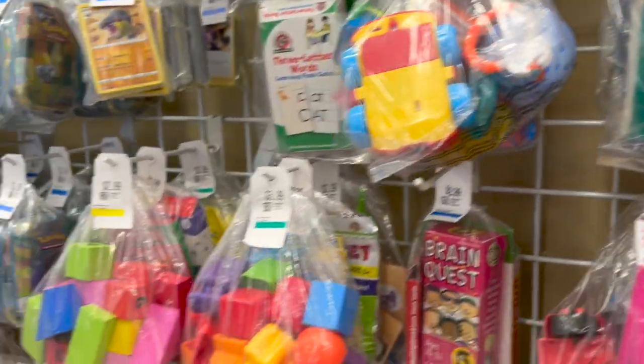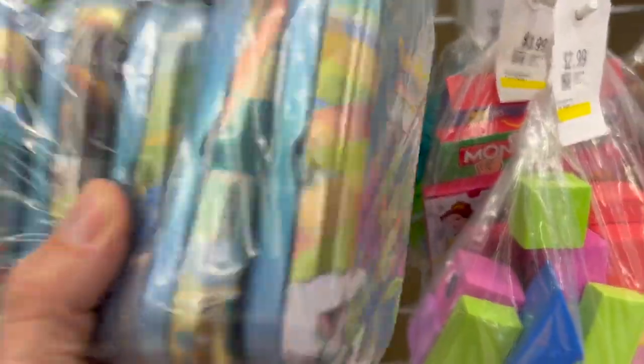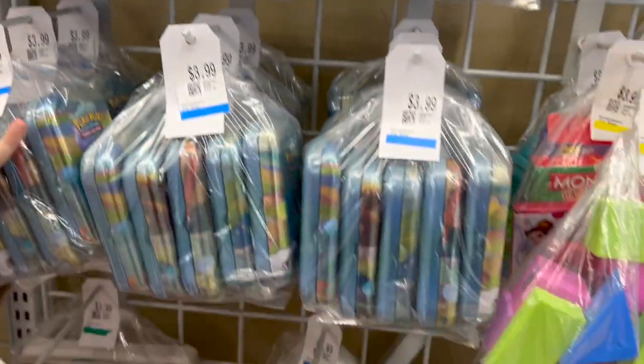Whoa, look at this — holy Pokémon! This looks like someone opened a bunch of Pokémon and left all the bulk packaging on the wall. I wonder if there's anything in it — probably not.